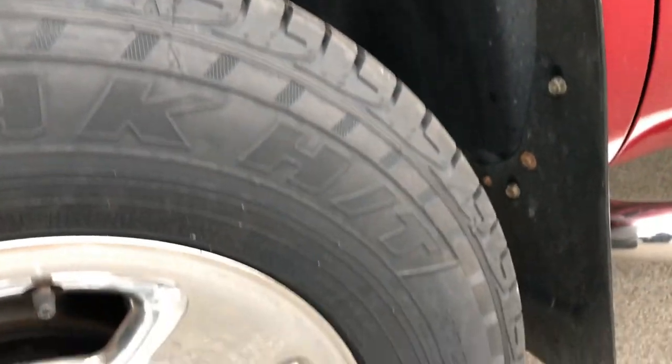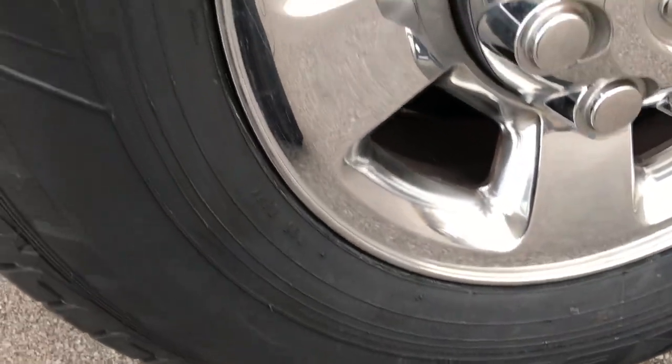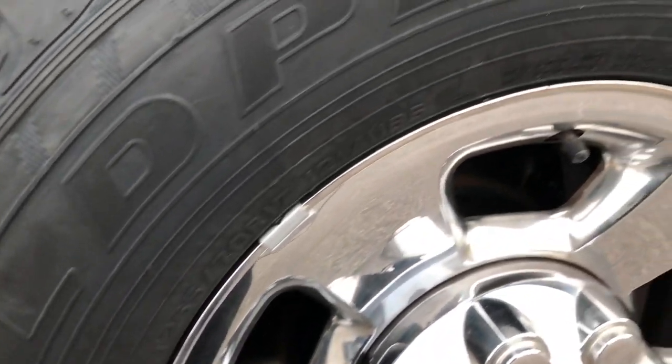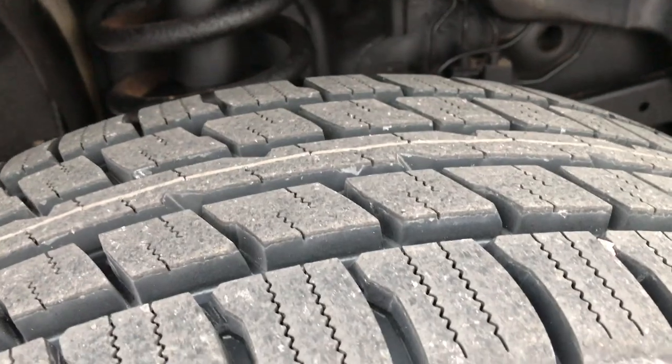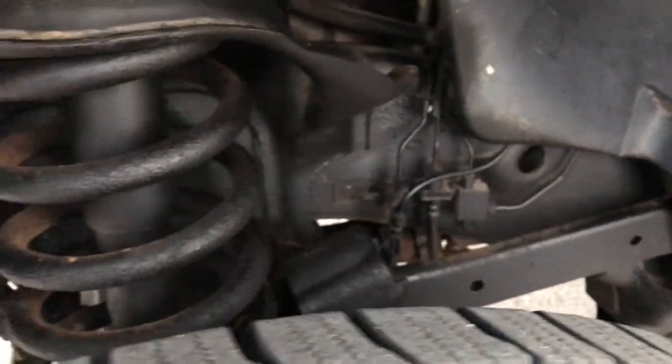This truck has brand new Falcon Wild Peak HT tires. These are LT265/70R17s and they are on the factory alloy rims with the chrome covers. Brand new tires — we put them on during our safety inspection.